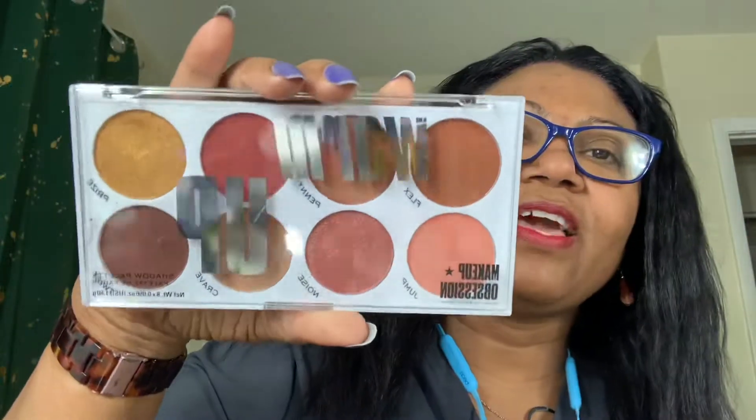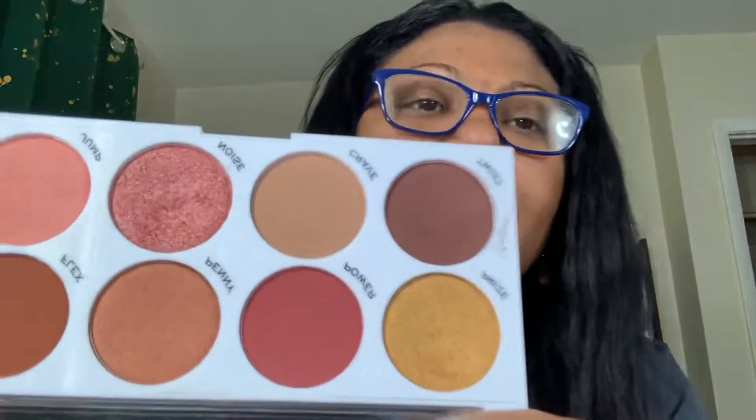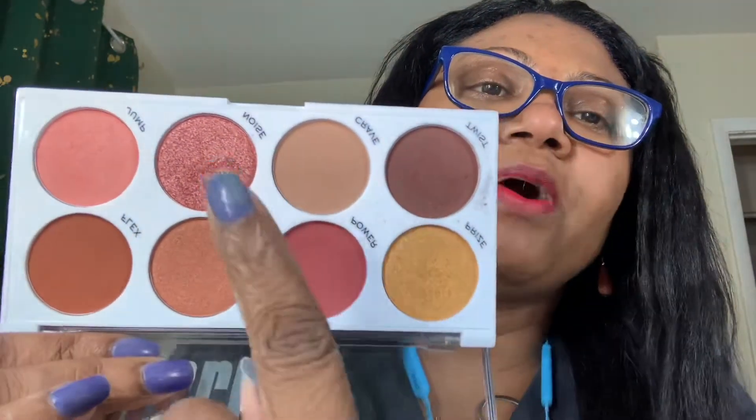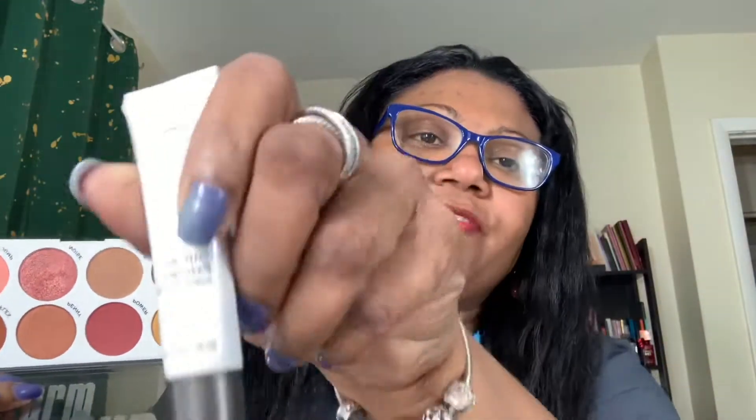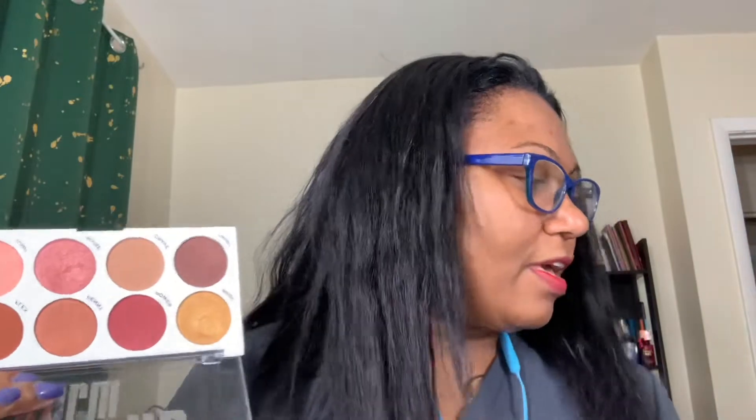Quick thing — I used this palette the other day at work and the shadows blend very nicely and are very pigmented, but I didn't like how one of them came off so I ended up using a different one. In the interest of getting a hurry on, I do prefer putting it on top of a glitter glue. You can use the one from NYX; I have the Ulta one and I'm still working with it. I really like this little palette — nice and warm.